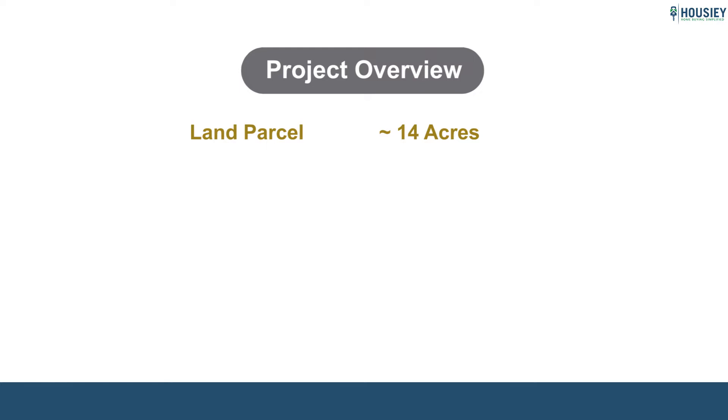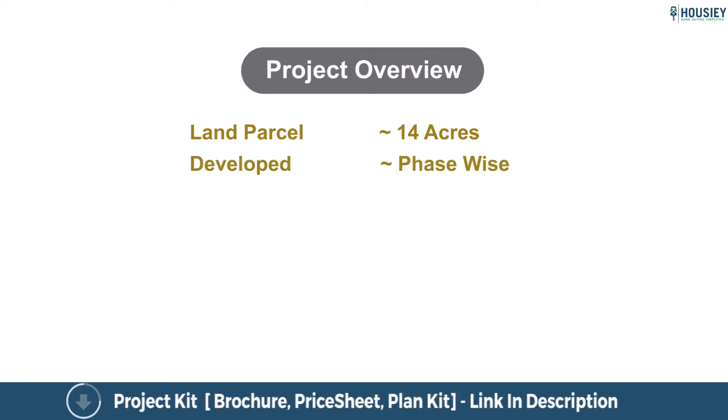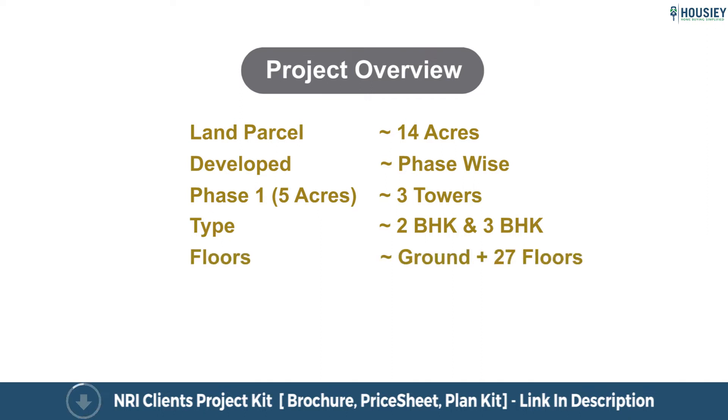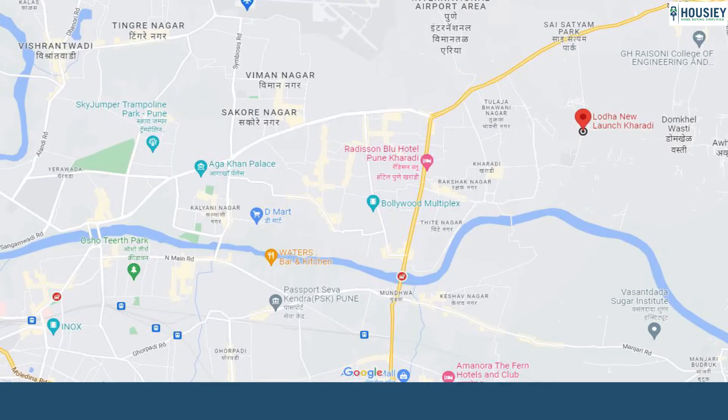First is the Project Overview. Lodha Group's Karadi project will be constructed on 14 acres of land and will be developed phase-wise. Phase 1 will be constructed on approximately 5 acres, having 3 towers with 2 BHK and 3 BHK luxury apartments, with each tower having ground plus 27 floors.